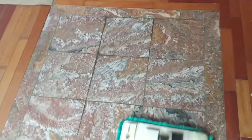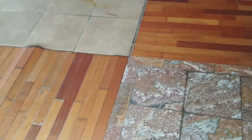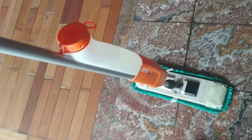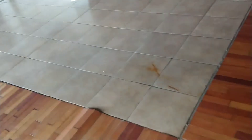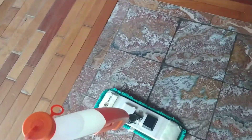I've got the microfiber mop here. I've got neutral cleaner in my bottle. All you've got to do is press the button and the solution comes out. Press again and the solution does not come out.